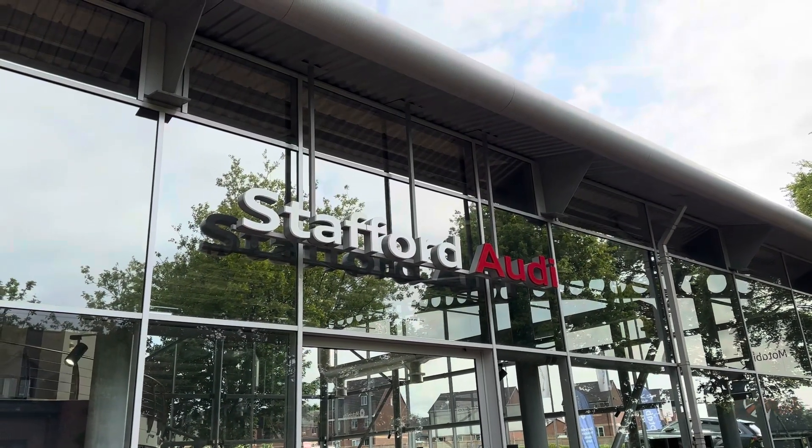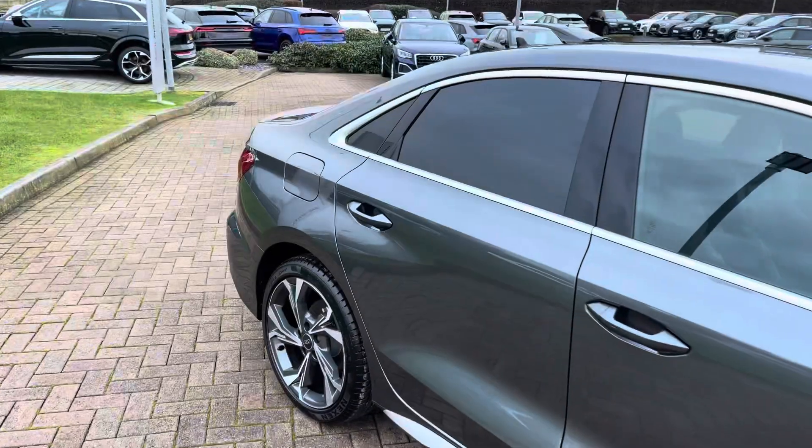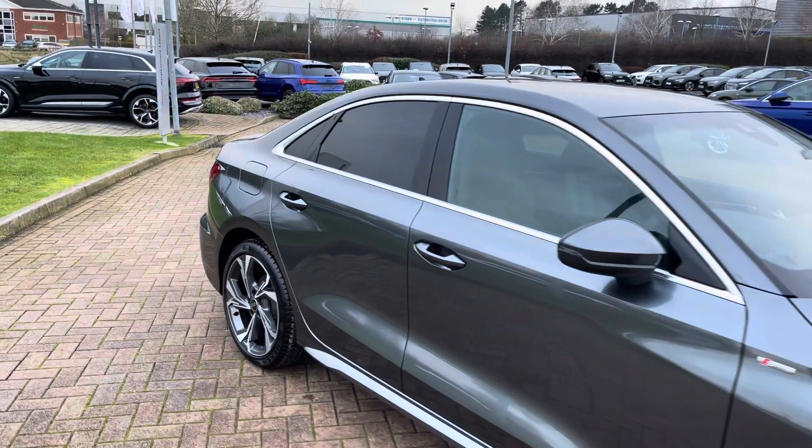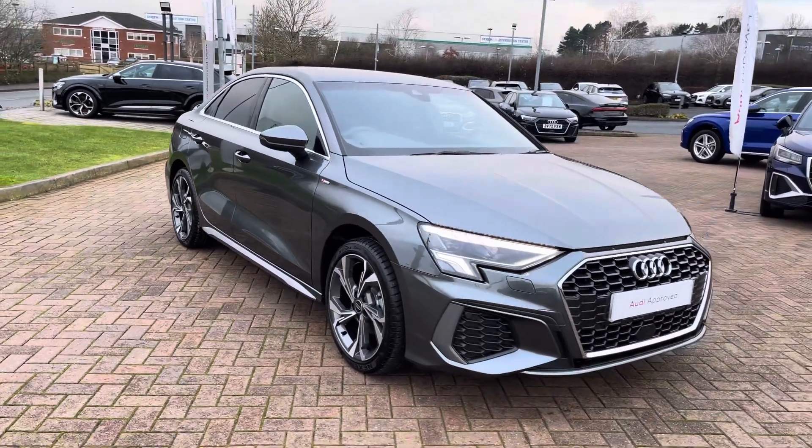Hi, I'm Oliver at Stafford Audi, and today I'm going to be taking you around this Audi approved used vehicle. The vehicle in question today is this 2023, on a 73 plate, Audi A3 Saloon S-Line, 30 TFSI.